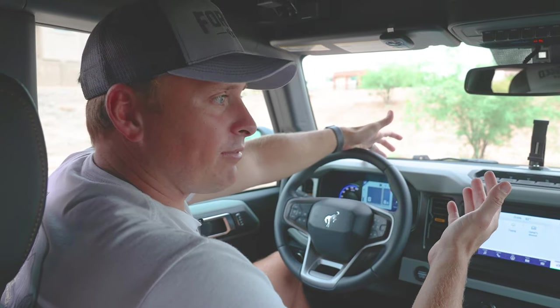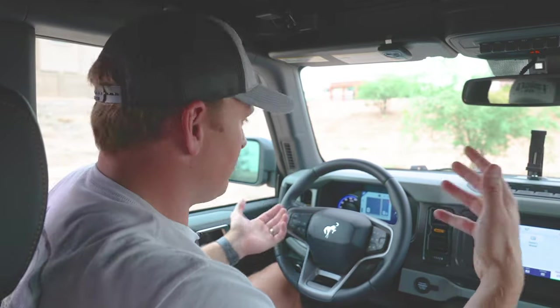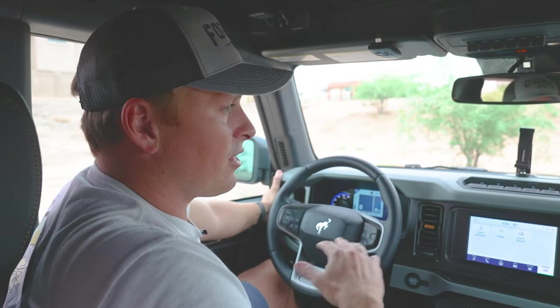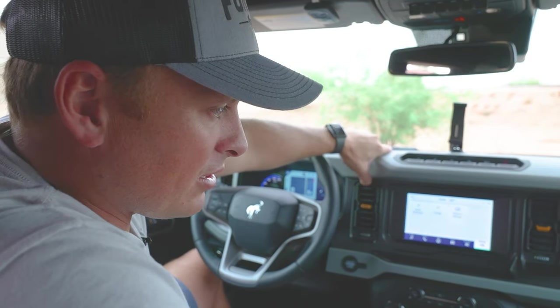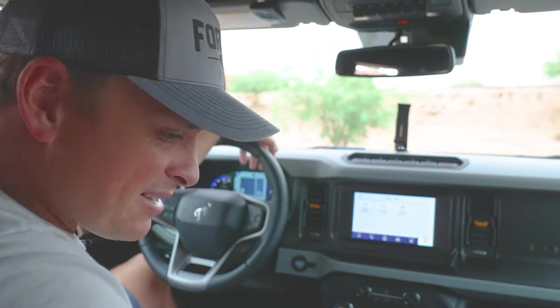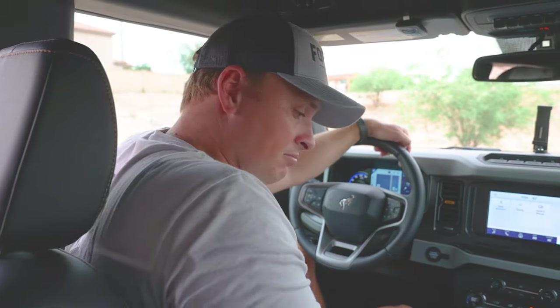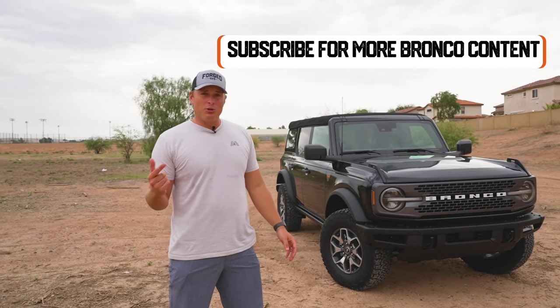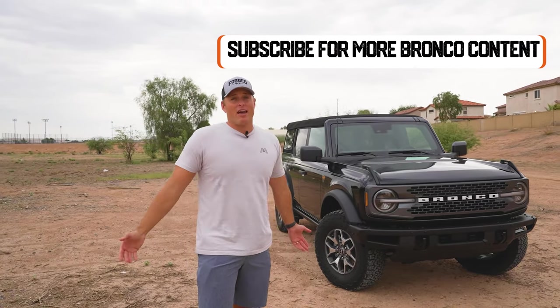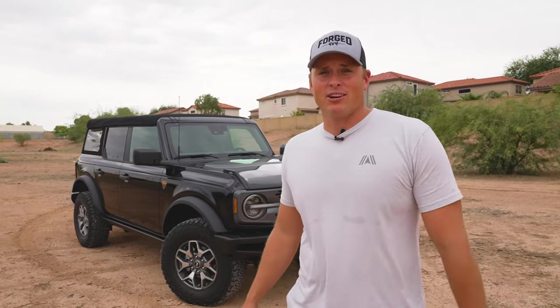The look and feel definitely feels like an updated version of the Jeep, maybe just with some different features. I like the look of it, though I would prefer something a little bit hardier for the dash — it seems a little plasticky, but it's nice. It looks good in its stock form, but will it stand up to an actual trail without any modifications? That's what we're going to find out. Stay tuned as I take it to Bulldog Canyon in beautiful Phoenix, Arizona.